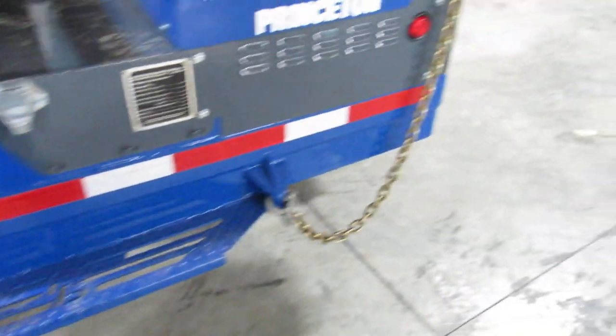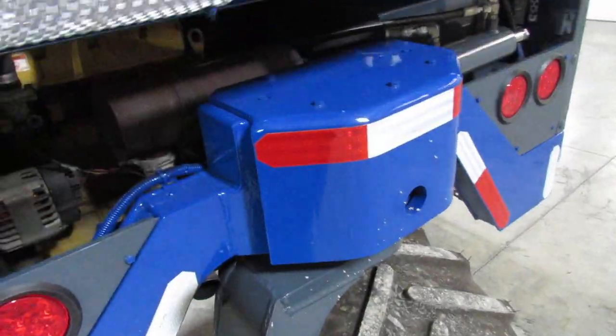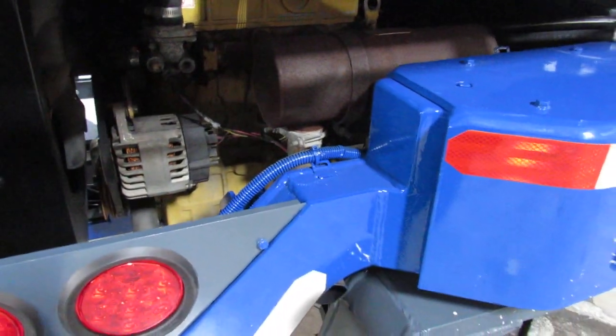Brand new tires all the way around, ladies and gentlemen. It's super shiny — it'd glisten right in the sun if we were outside. You'd be really proud of this unit when it shows up. Take a look at your CAT engine back here.